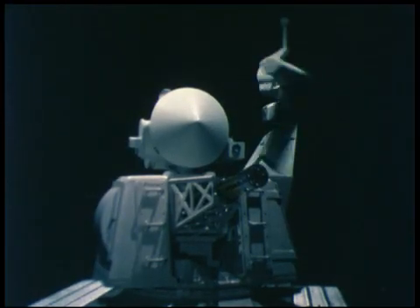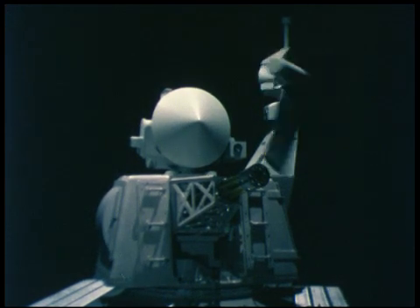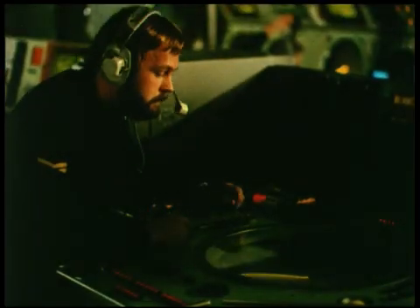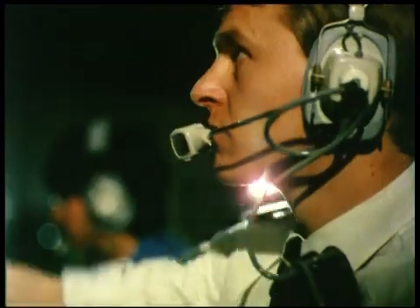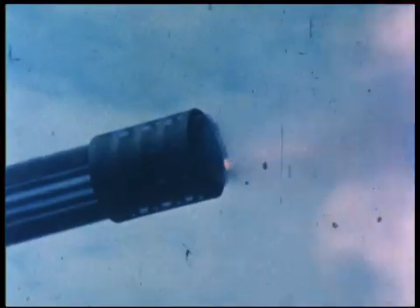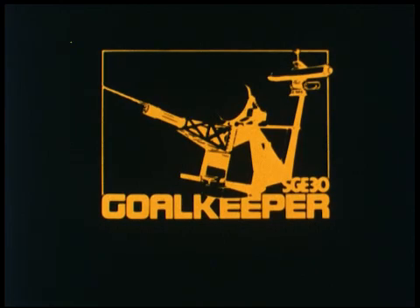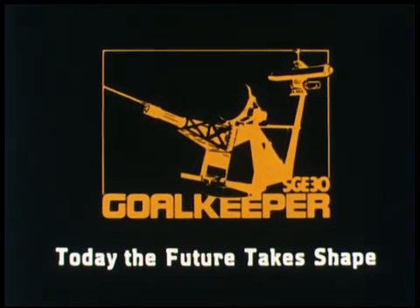Goalkeeper SGE-30 — the totally integrated close-in ship defense system with accuracy, reliability, and effectiveness second to none. Goalkeeper SGE-30: today, the future takes shape.